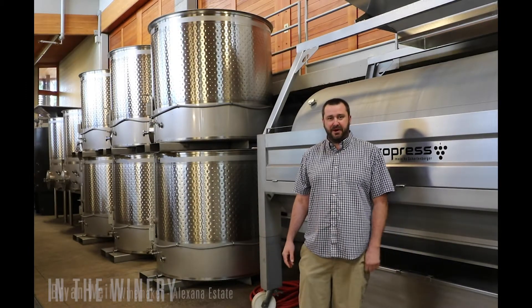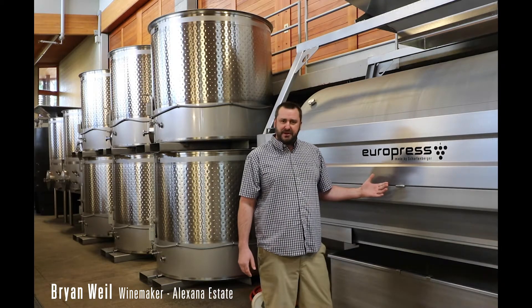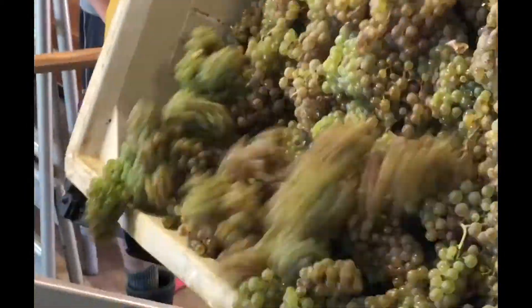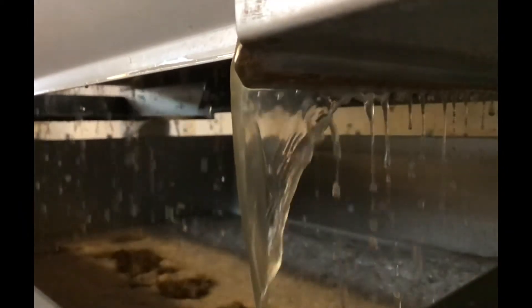Welcome to Alexana. My name is Brian Weil. I'm the winemaker here, standing in front of our press, because we're going to talk about Pinot Gris today — and to me this is one of the most important parts of the processing. Once you get it in from the vineyard, you've got to be really gentle on it. Pinot Gris has quite a bit of color, so being as gentle as possible on that pressing is really important.